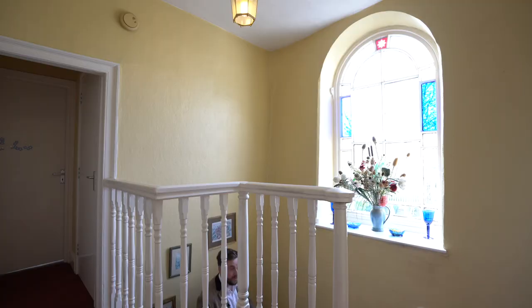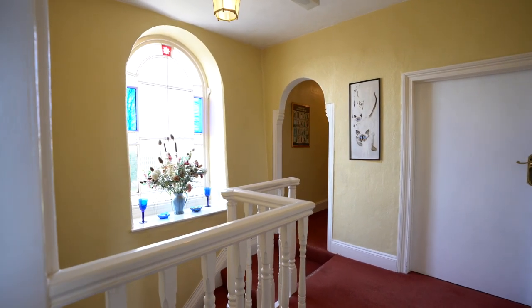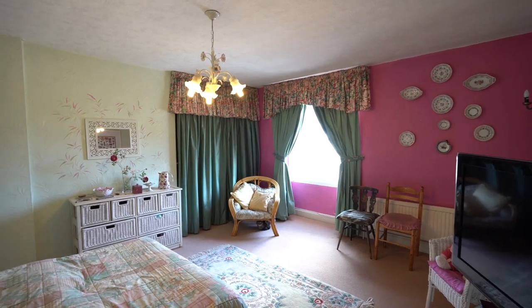Coming up to the first floor, you're greeted by this beautiful window which floods the landing with light. And there are six bedrooms as well as two bathrooms.